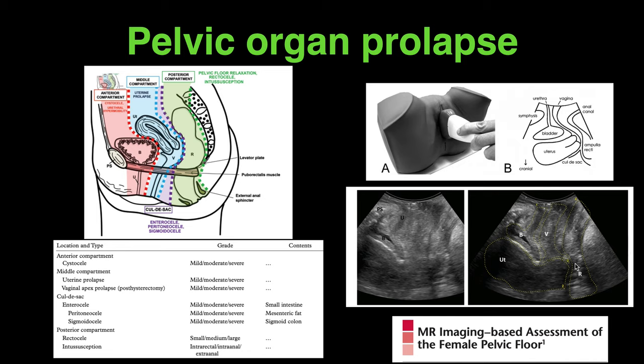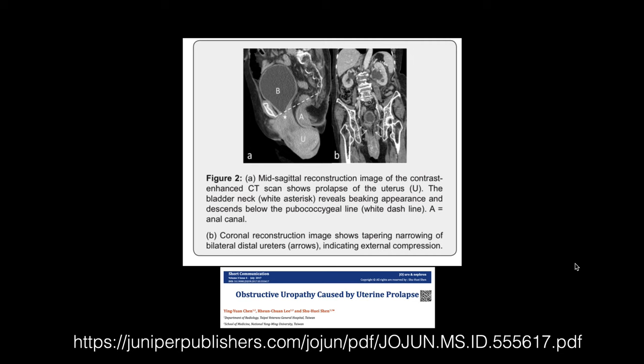This is the transperineal ultrasound anatomy, and this is another case report which was similar to our case, but CT was performed in that instance. You can refer to this: obstructive uropathy caused by uterine prolapse.